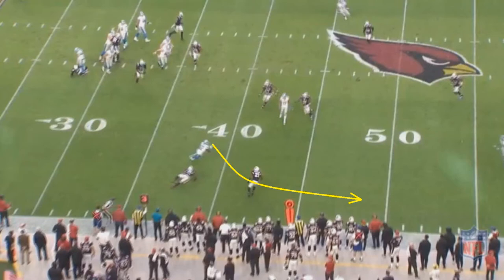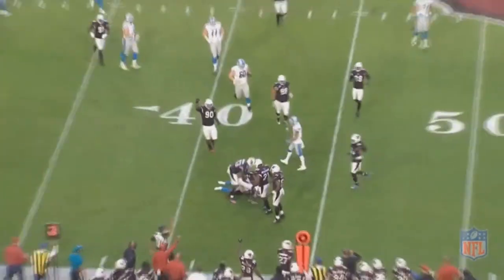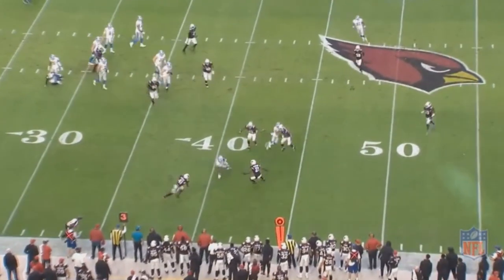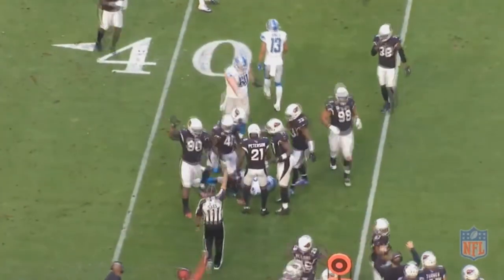Since Peterson is right in the way where that Lion would try to pick up the first down, the Lions can't get a first down, and since this was 3rd down, it leads to a 4th down. Positioning is so important as a corner, and Patrick Peterson does such a great job of always being in position.